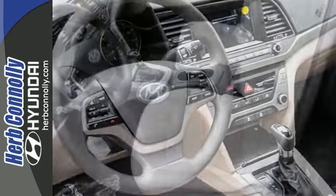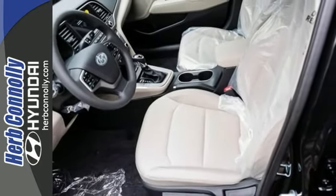Features include electronic stability control, satellite radio, Bluetooth, Android Auto and Apple CarPlay, backup camera, and much more.